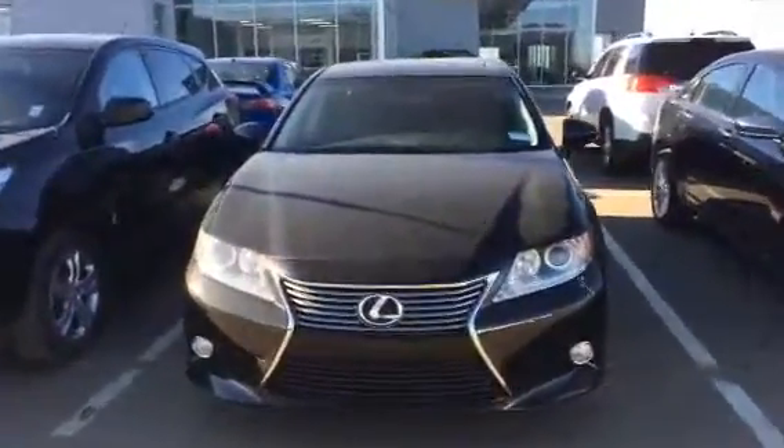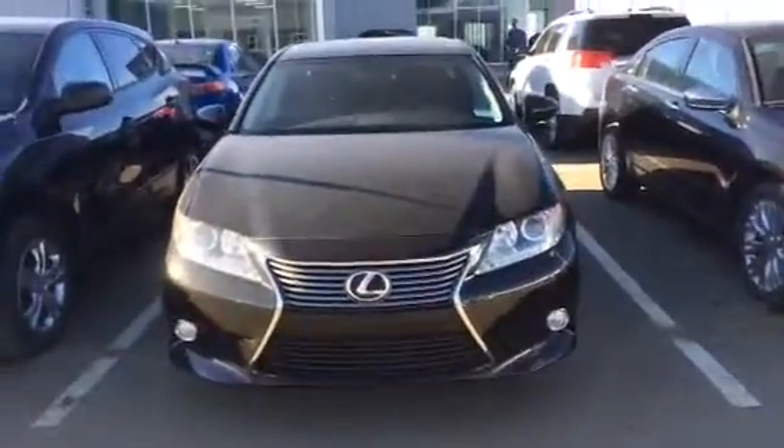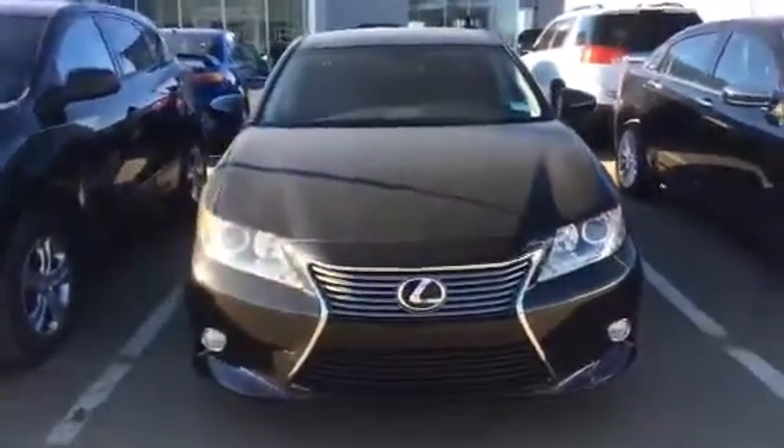Good afternoon Harry, Jared Adams here from LA Mazda and I wanted to thank you for your inquiry on our 2014 ES300H Lexus.